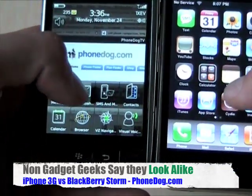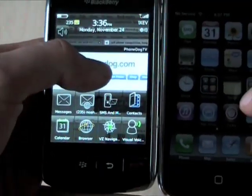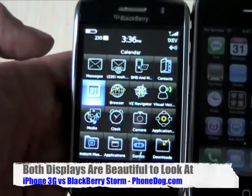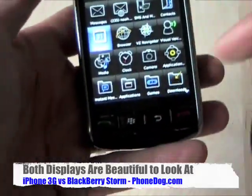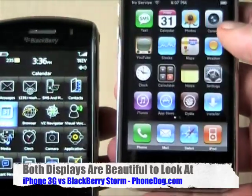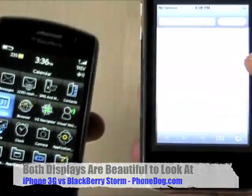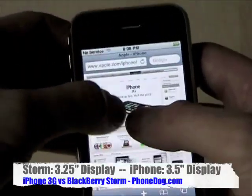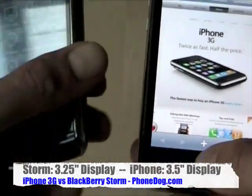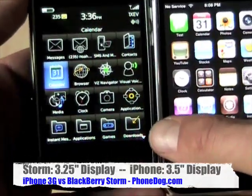They both have touchscreens. The BlackBerry's gimmick is that the touchscreen actually clicks — you tap to highlight and then click to make your selection. The BlackBerry also has four buttons on the bottom. The iPhone's gimmick is that it's a multi-touch screen. They're both capacitive and very responsive. The iPhone lets you pinch to zoom in and out. The iPhone only has one button on the bottom to take you back to the home screen.